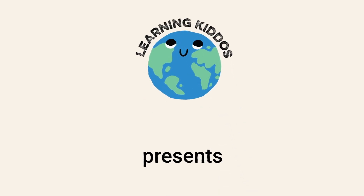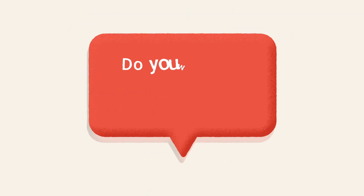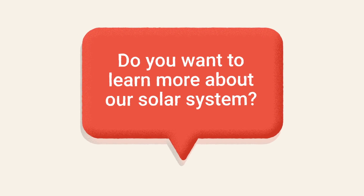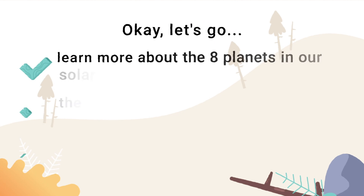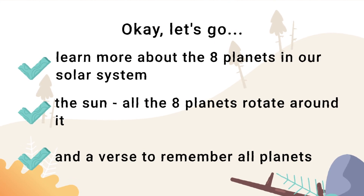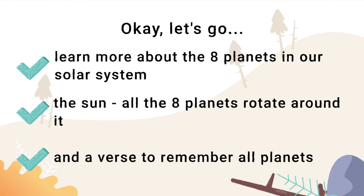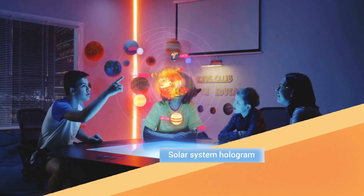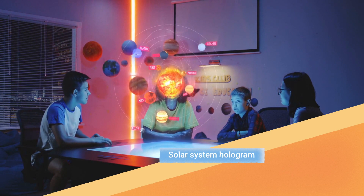Learning Kiddos presents... Do you want to learn more about our solar system? Okay, let's go! Learn more about the eight planets and the sun and a verse to remember all planets. Such a solar system hologram would be great in school, right?